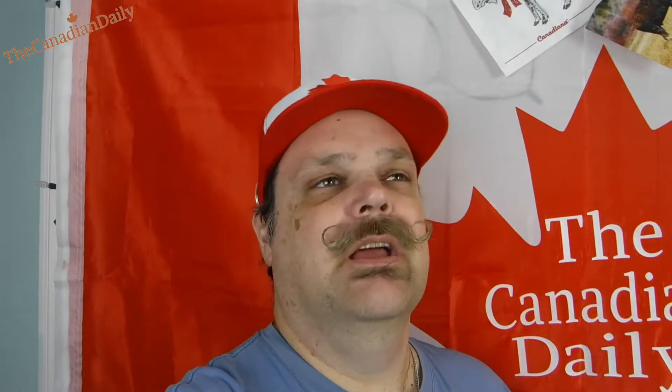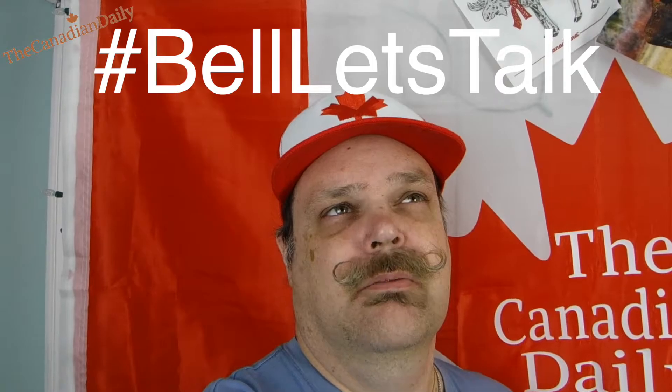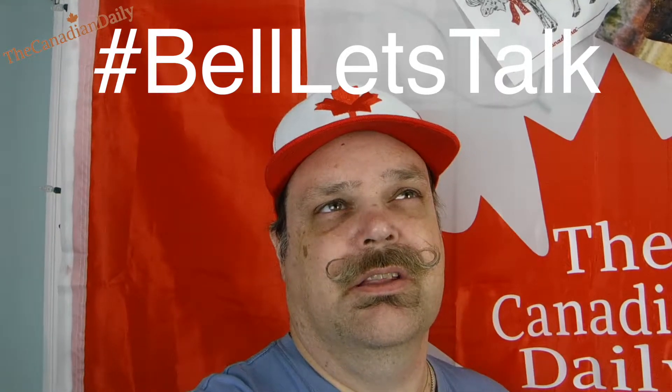Today is January 25th — it's also called Bell Let's Talk Day. If you go hashtag BellLetsTalk, whether on Twitter, in your messages, or on Instagram, they will pay five cents for every message and every time you use that hashtag. So let's make Bell pay — it all goes towards mental health awareness. I think it's a great idea, so let's really help out the mental health issues.